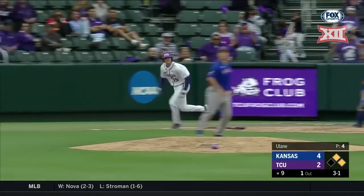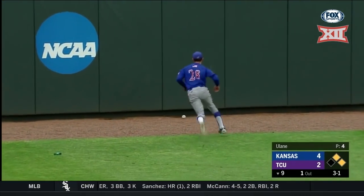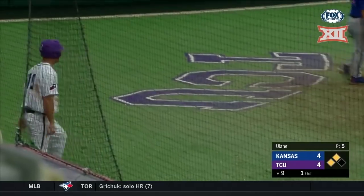Kiefer drills it towards left-center field — this one is going to be down and all the way to the wall. Diving for it was Schinkle. One run scores. Here comes Henry rounding third — he'll score and we're tied.